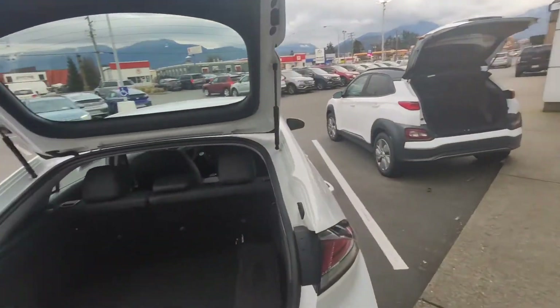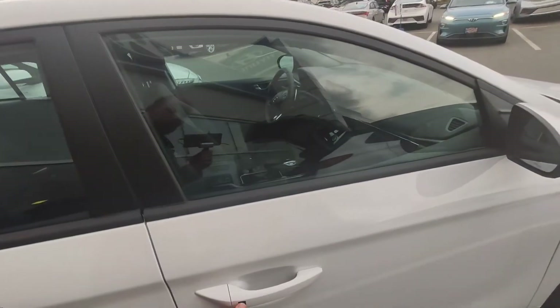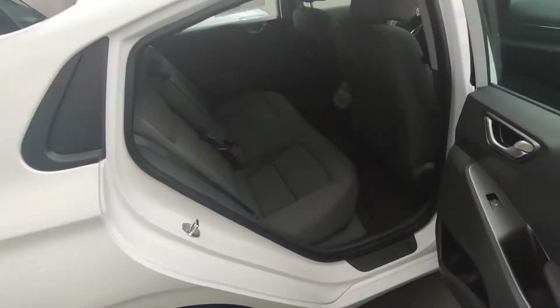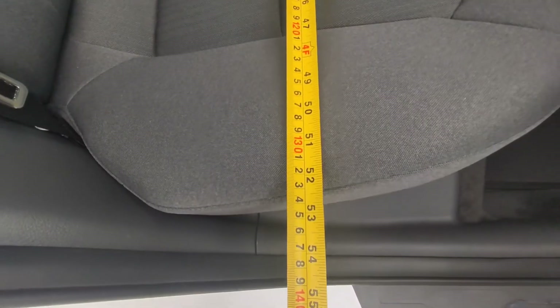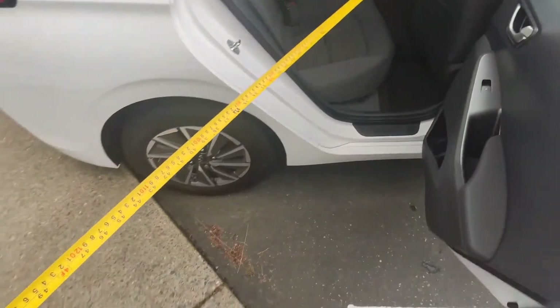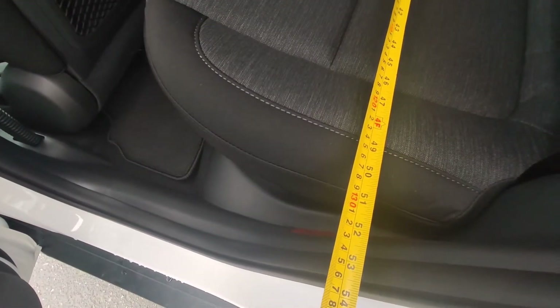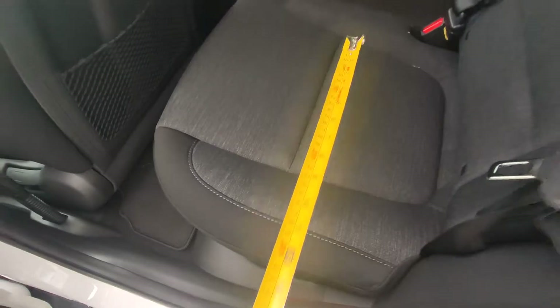What about another comparison — interior volume for passengers? Let's have a look at the width of the back seat. The width of the back seat in the IONIQ is about 53 inches, while in the Kona it's about 50 inches. So the back seat width is actually three inches larger on the IONIQ.